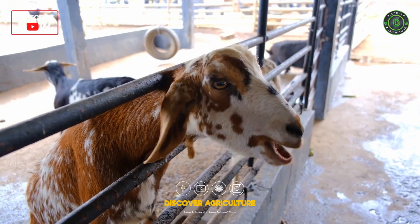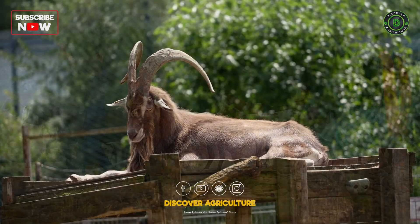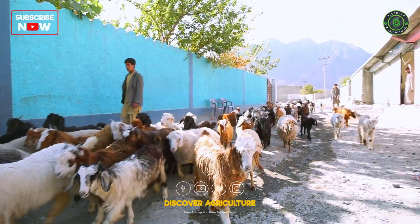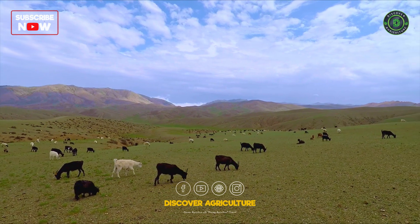And there you have it, folks. Zero-waste goat farming is not just a dream — it's a practical, sustainable way to raise goats while caring for our environment. By following these steps, you can create a thriving, eco-friendly farm that benefits both you and the planet.